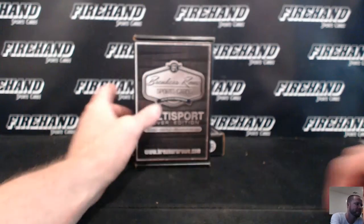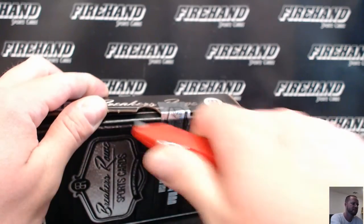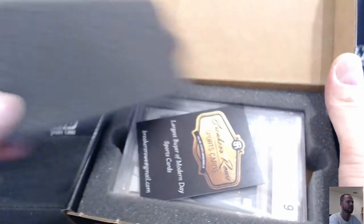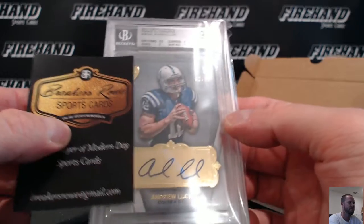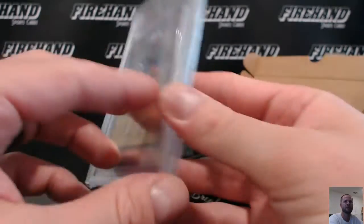Good luck. 2, 5, 5, 6, 5, 6, 6, 6, 6, 7, 7, 7, 7, 8, 9, 8, 9, 9, 10, 10. Signature Rookie Autograph.